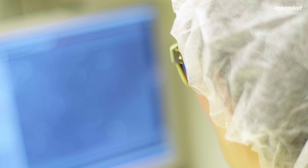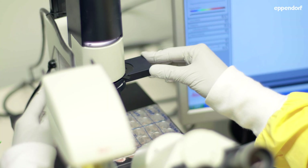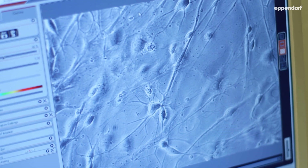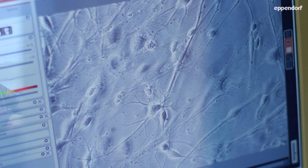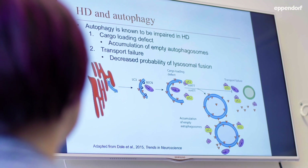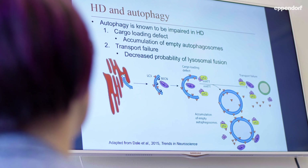These are cells taken from fibroblasts from Huntington's patients and they're directly reprogrammed into neurons. We are interested to study this new model and to see if we can, for example, with activation of autophagy, rescue different phenotypes of these diseased induced neuronal cells.